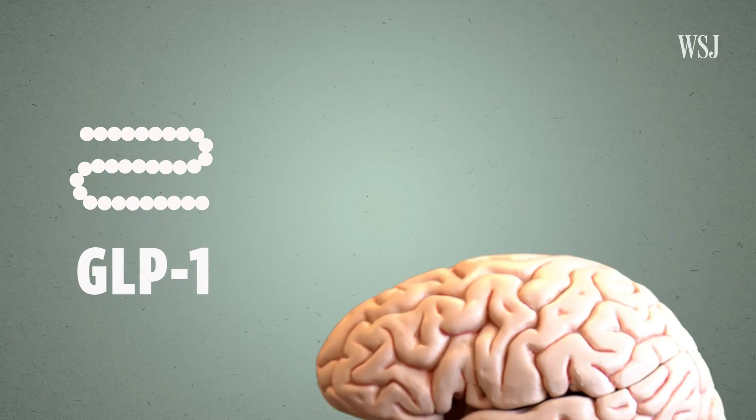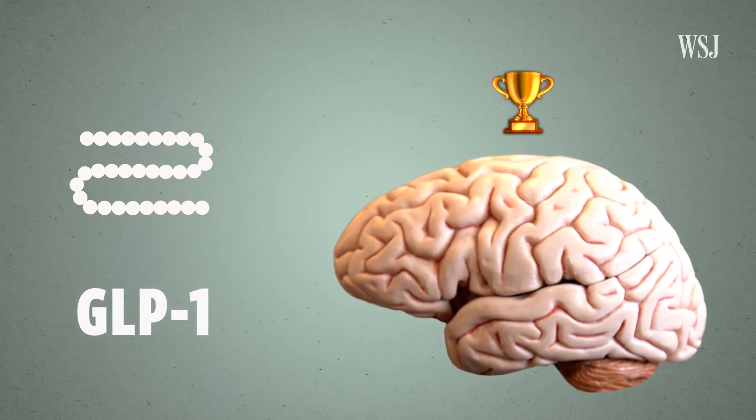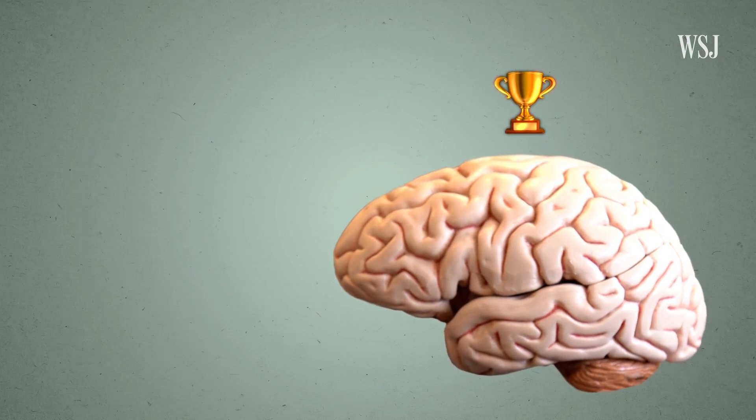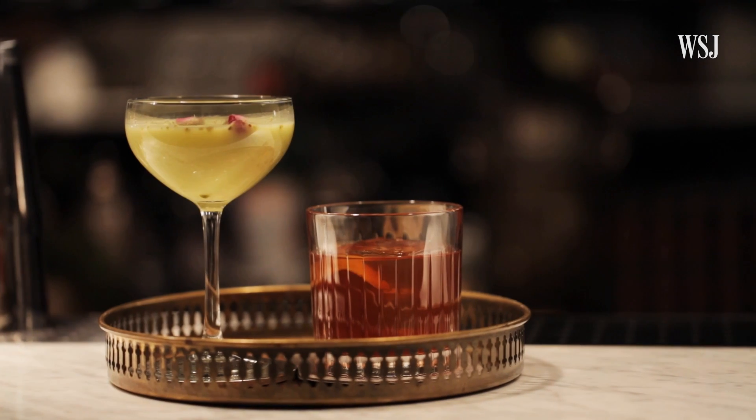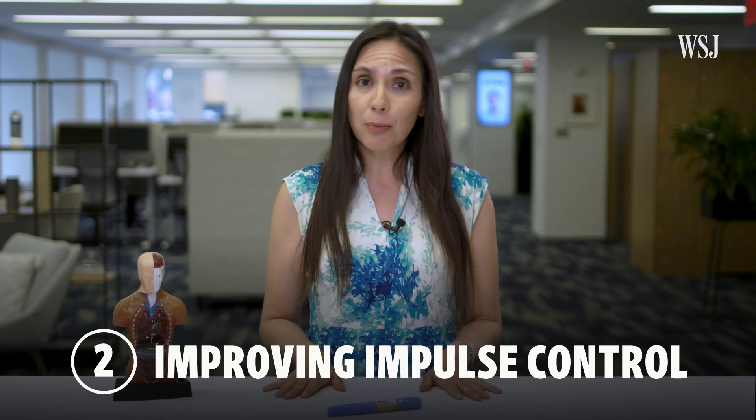But when GLP-1 interacts with the brain's reward regions, the pleasurable effects of dopamine go down. And they make you less prone to seek out and indulge in these rewards, even when you encounter things that remind you of them. Which leads us to the second way these drugs impact behavior: improving impulse control.